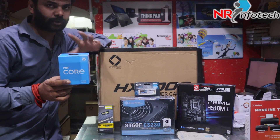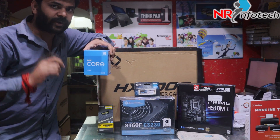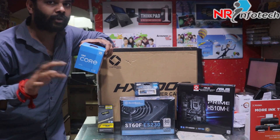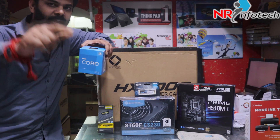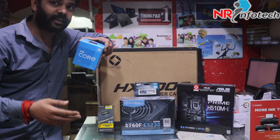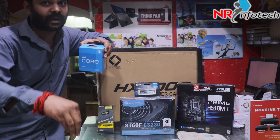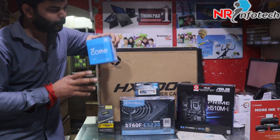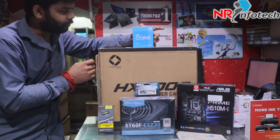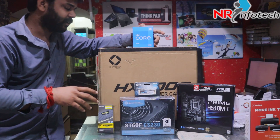You can see it's the 1150 processor with integrated graphics. The graphics performance is 56WG. Let's talk about the theory. For practical testing, the next few videos will cover it. It has two options: a game FPS setting and a Cinebench setting, for upcoming benchmark videos. Intel i5 11th generation 1150 processor — this is an in-built graphics processor, 6-core 12-thread, 14 nanometer process.